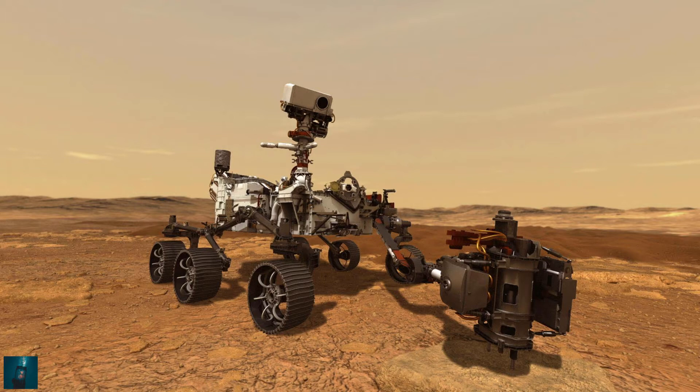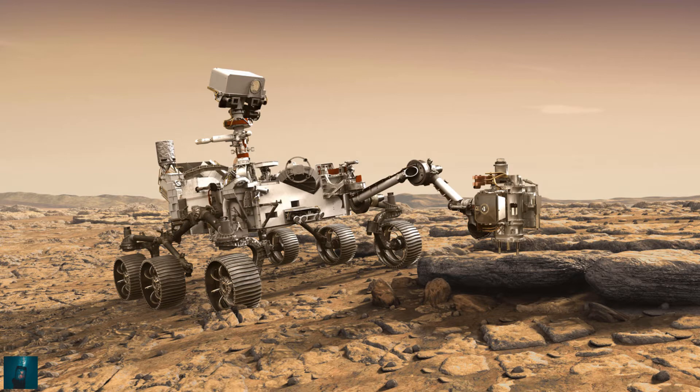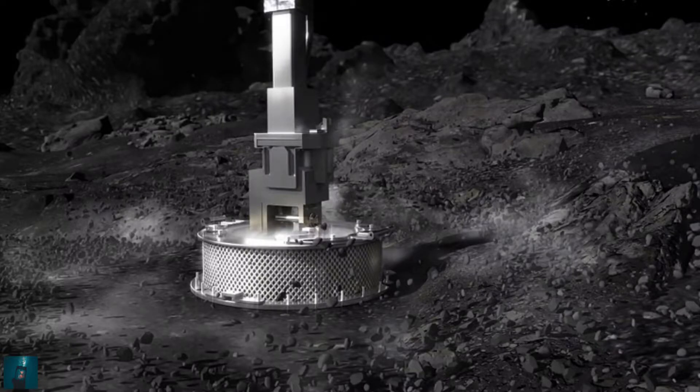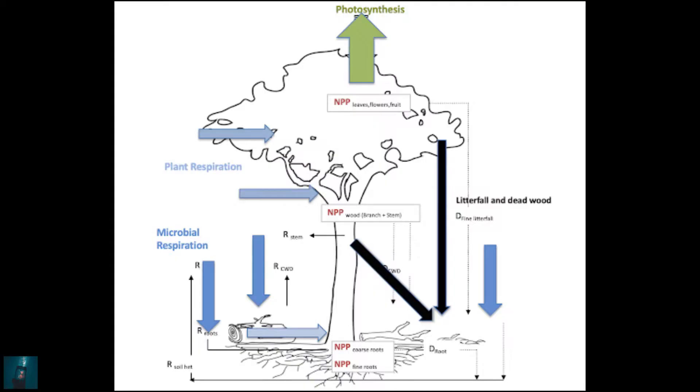Now NASA is launching a new rover that carries an oxygen synthesizer and the first drone on Mars. The rover launched on July 30 and is expected to land on February 18. If everything goes to plan, when the rover lands it will begin its search for life by drilling into the Martian soil. It will collect samples and later return them to Earth. The drone will test technologies that humans need to survive on the planet. The rover is also equipped with an oxygen synthesizer, which can essentially produce oxygen from carbon dioxide in the Martian atmosphere.